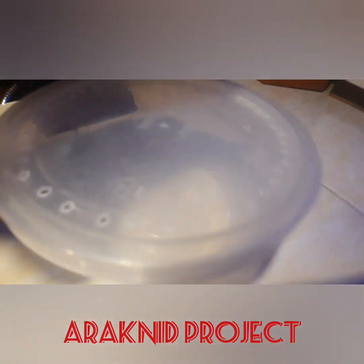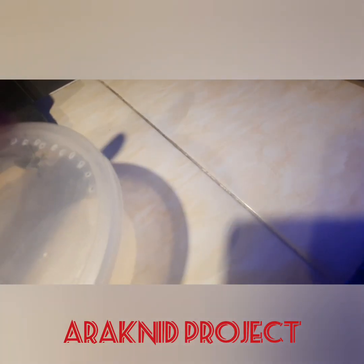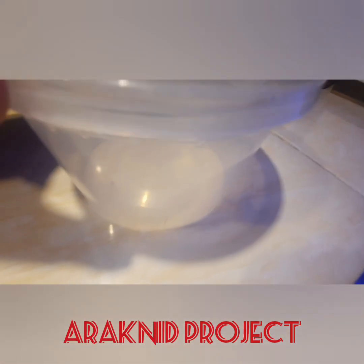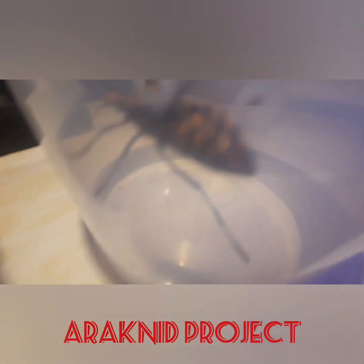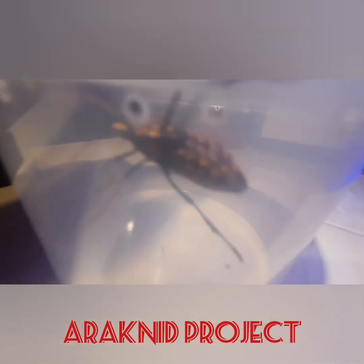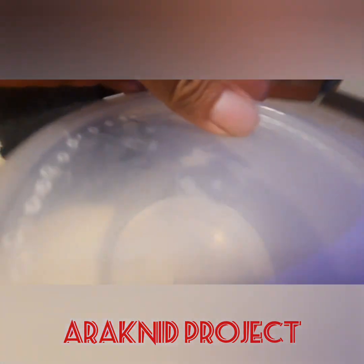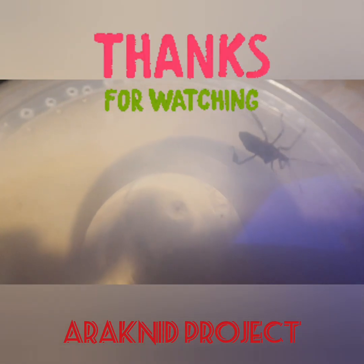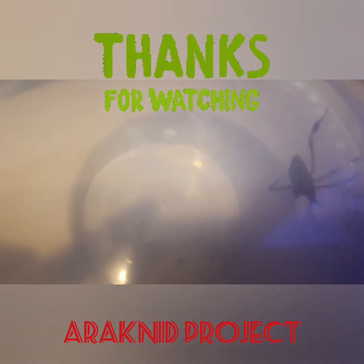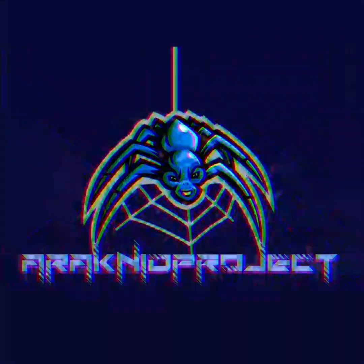I hope it stops moving — it doesn't get tired. Hopefully someone can ID this one for me. Hope to see you again on the next video of my alien critters inside the house. Thank you, and don't forget to subscribe.